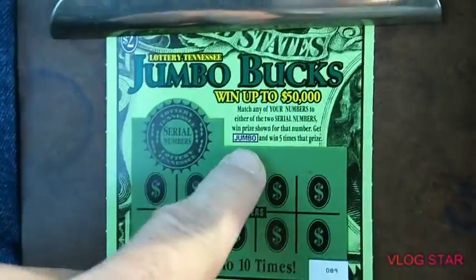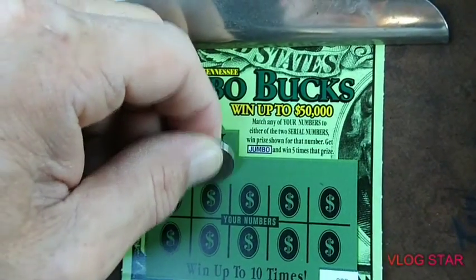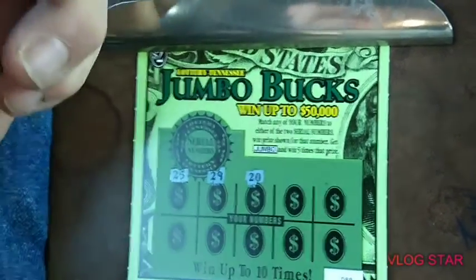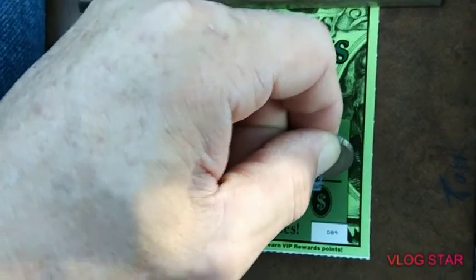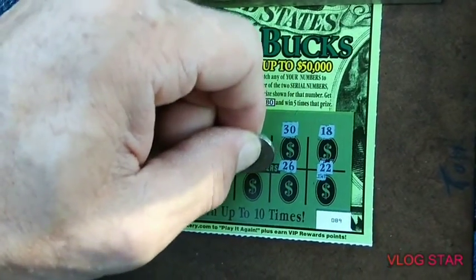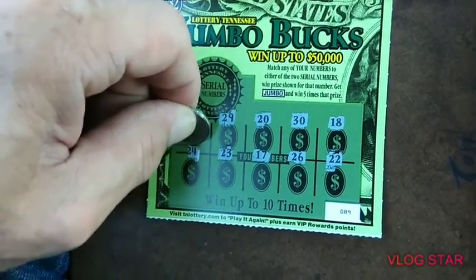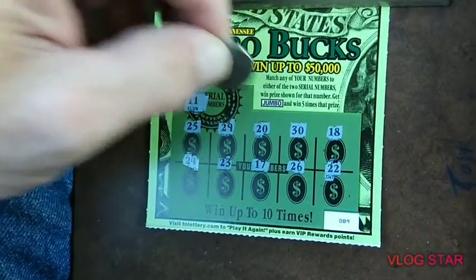On to the two dollar jumbos — match a number, win the prize; jumbo, five times the prize. Our numbers are 25, 29, 20, 30, 18, 22, 26, 17, 23, and 24. Winning numbers are 11 — no 11.